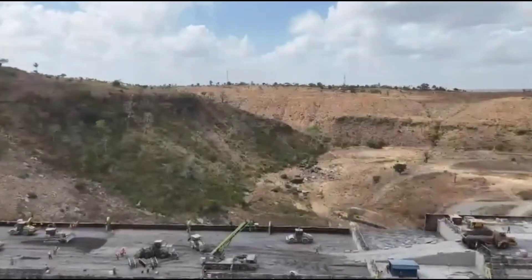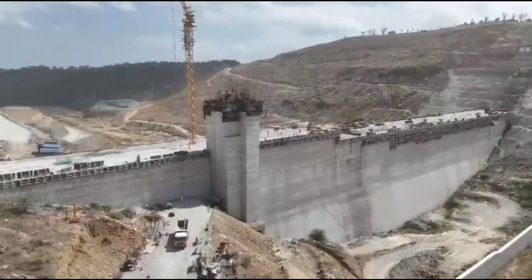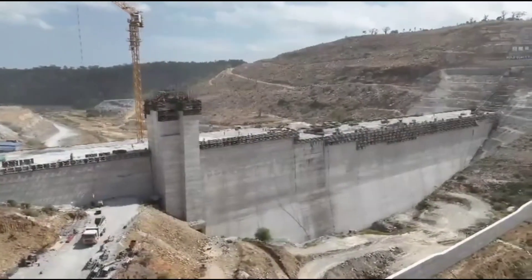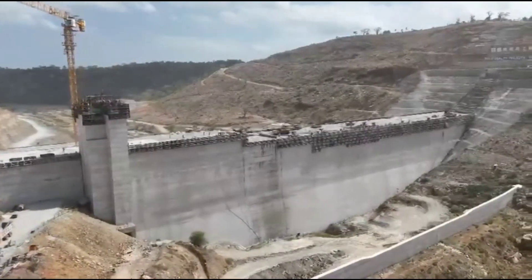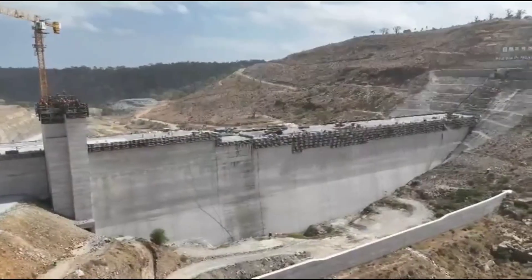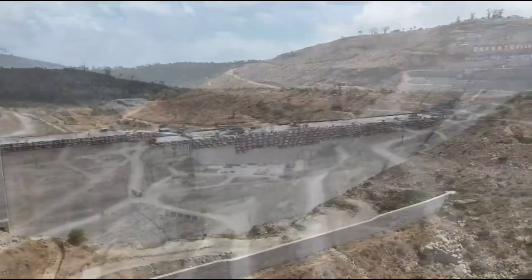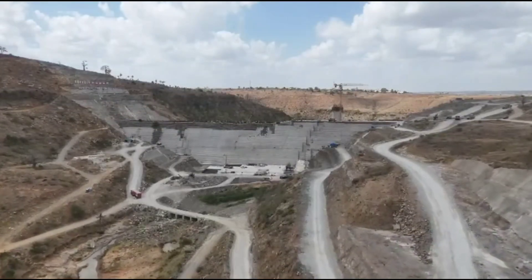The dam is being built using roller-compacted concrete, or RCC, a modern construction method increasingly adopted around the world for large-scale dams. Unlike conventional concrete placement, RCC involves spreading concrete in thin layers and compacting it with heavy rollers, much like road construction. These techniques allow for faster progress, reduced costs, and exceptional structural strength.